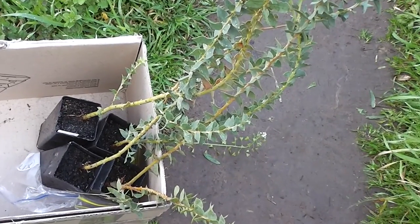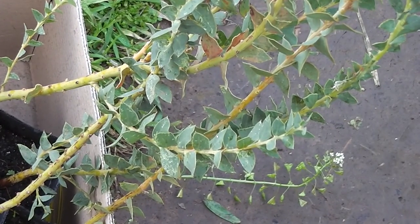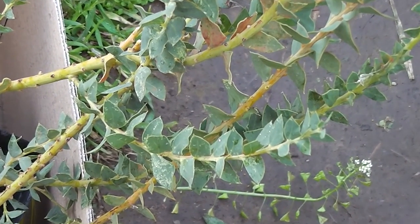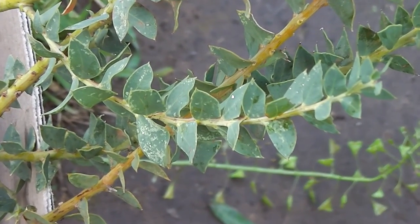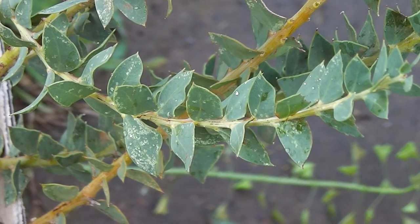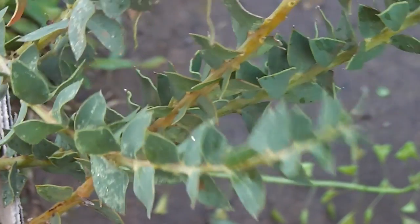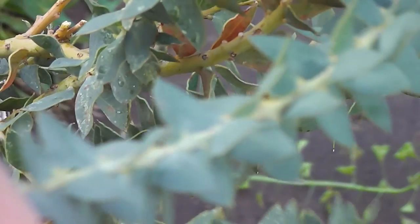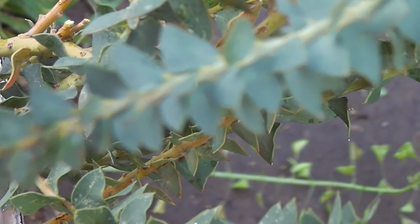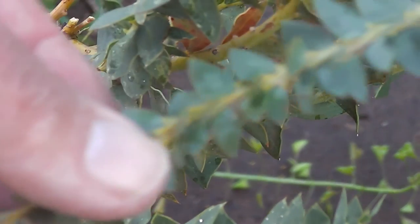These are smaller, more bush-sized wattles — Acacia cultiformis. They're quite drought resistant once established, though they don't mind a bit of extra water in summer. They've got those nice little dinosaur-like scales instead of leaves — yes, they look like the things on the back of a dinosaur. They have a beautiful golden flower, sometimes nicknamed 'golden glow.' They'll make the birds happy too.